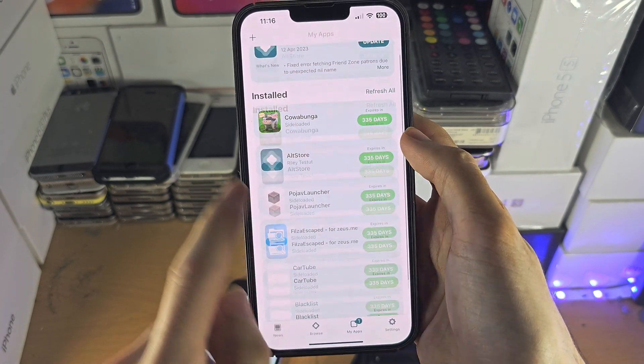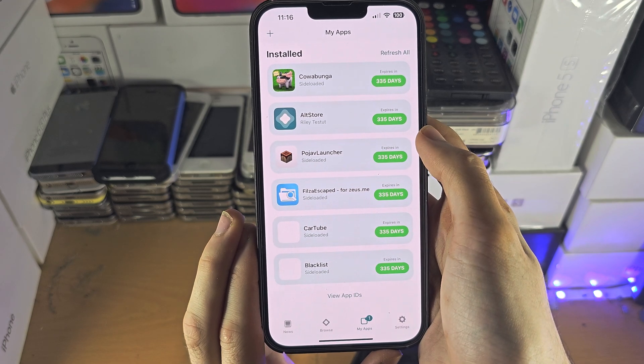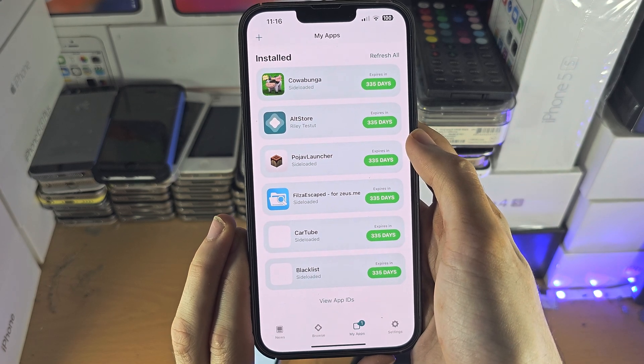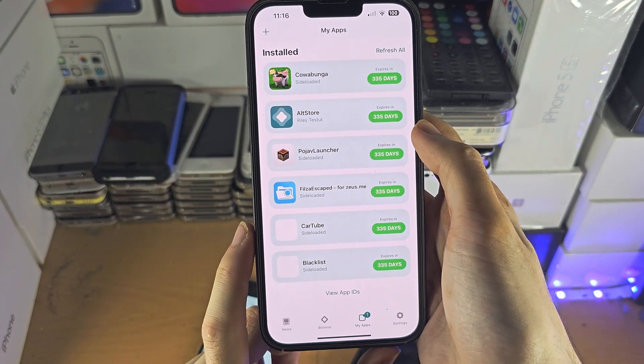And with AltStore, you can import any IPA file. So maybe on Google Play there is an emulator you want, like Dolphin. Well, there is Dolphin on iOS. You just need to get it through AltStore.